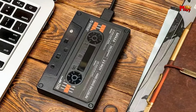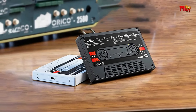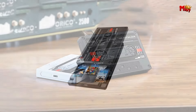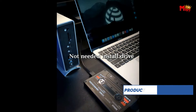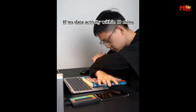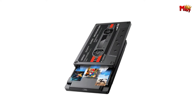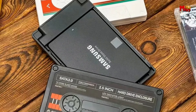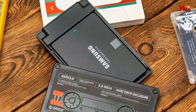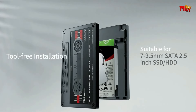Versatility is key. Whether you're connecting to a PC, laptop, smart TV, or even your PS4, the Orico has you covered. It's the ultimate all-in-one solution for your storage needs, and it's the ideal case for older SSDs, allowing you to breathe new life into unused drives and maximize their potential. Built to last, the high-impact ABS and shockproof cushioning provide a sturdy shield for your internal SSD, ensuring your data stays safe and secure.